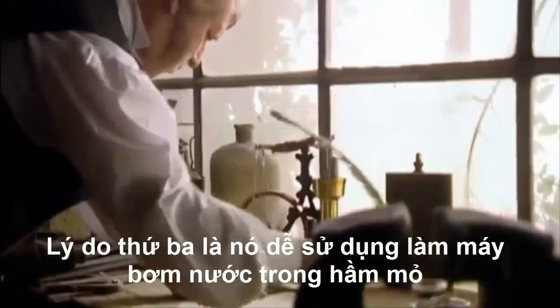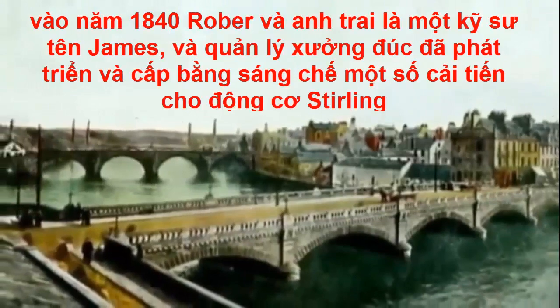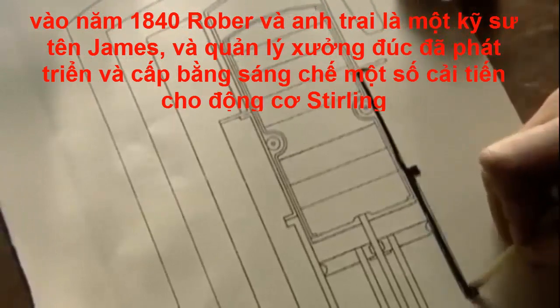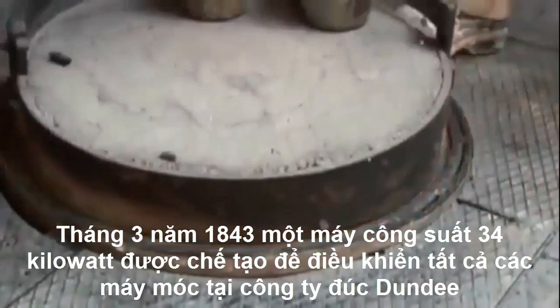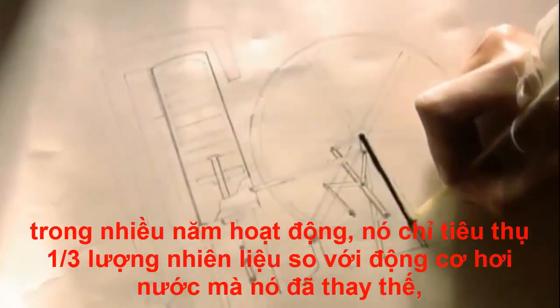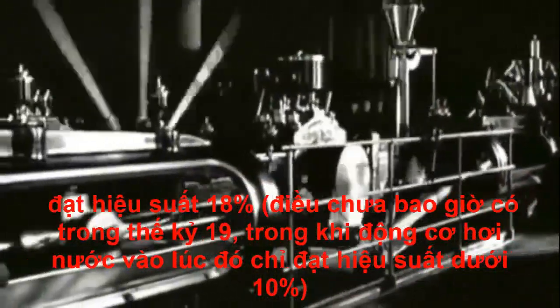The first Stirling engine was used in Ayrshire, in Scotland, to pump water from a quarry. By 1840, Robert and his brother James, an engineer and foundry manager, had developed and patented a number of improvements to the Stirling engine. In March 1843, a 34 kilowatt unit was built to drive all the machinery at the Dundee Foundry Company. Four years in operation, it consumed only a third as much fuel as the steam engine it replaced. Its efficiency ratio, 18%, was never matched in the 19th century. The steam engine in those days managed less than 10%.